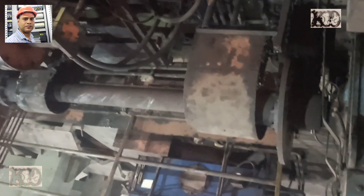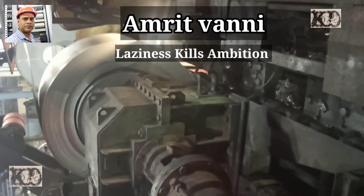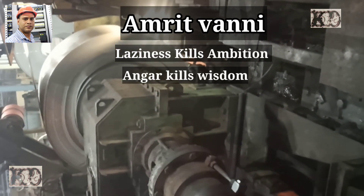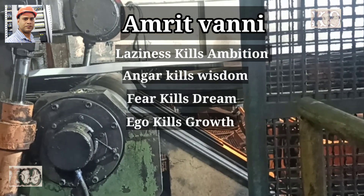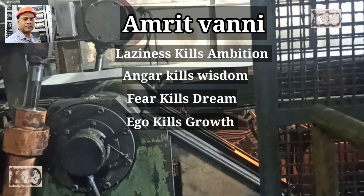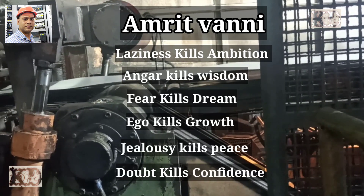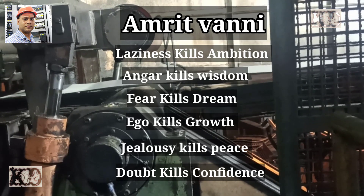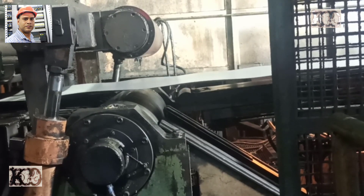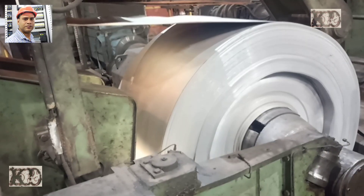Let's start this video with a new thought: Amritwani — laziness kills ambition, anger kills wisdom, fear kills dreams, ego kills growth, jealousy destroys peace, doubt kills confidence. Namaskar, myself Amit Kumar, electrical expert.